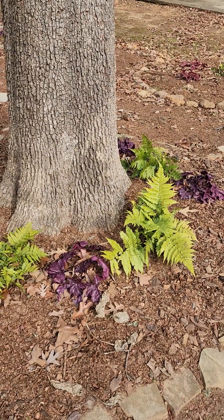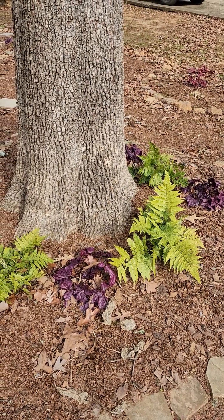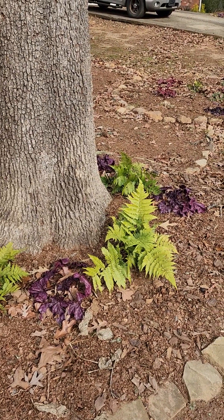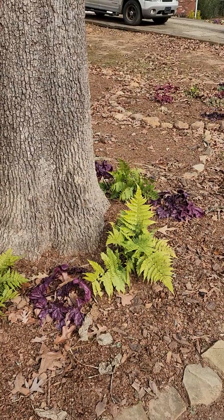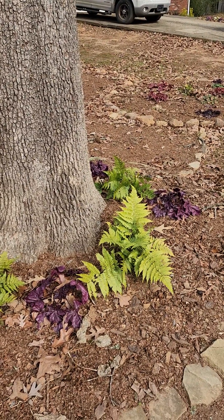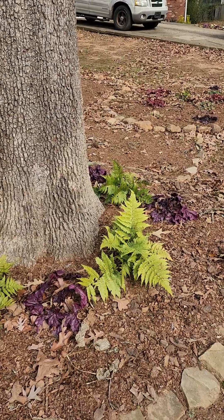Hi garden friends, welcome to the channel. I'm Ara and this is Gardening on Purpose. Thank you so much for taking the time to watch my video. I garden in zone 7b, newly 8a, in the southeastern United States, where I do plant-related videos.